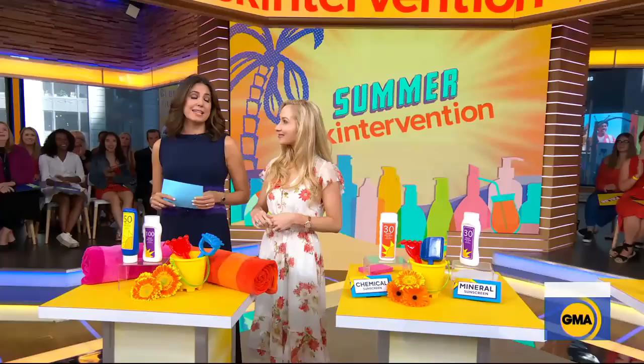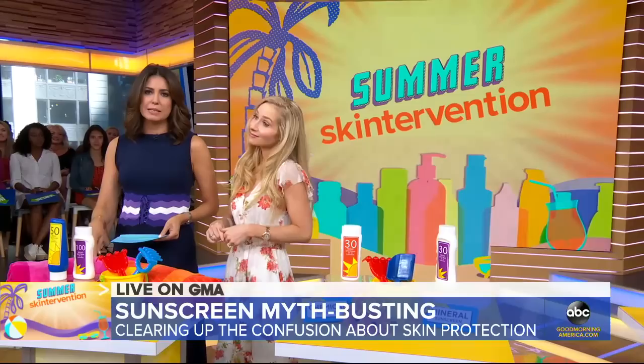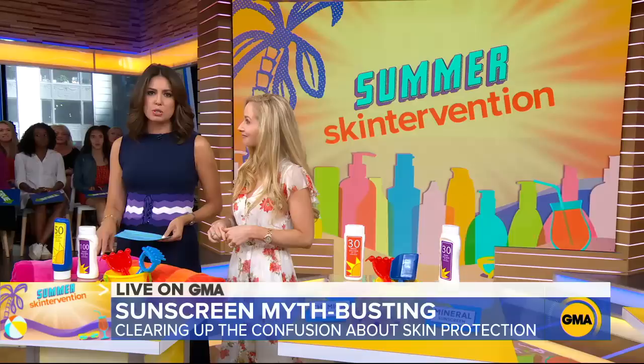It is time now for day one of our summer skin intervention series as the FDA plans to update its regulations on sunscreen this fall. According to some surveys, nearly half of us still do not understand what SPF really means. So we are going to dispel three of the biggest myths about sunscreen this morning. Board certified dermatologist Whitney Bowe is here with us now.